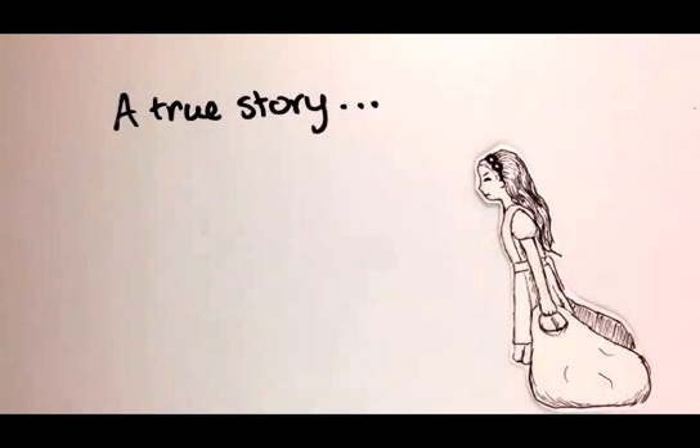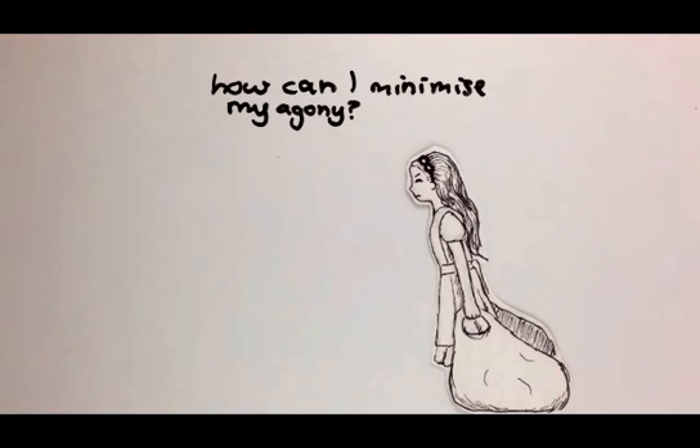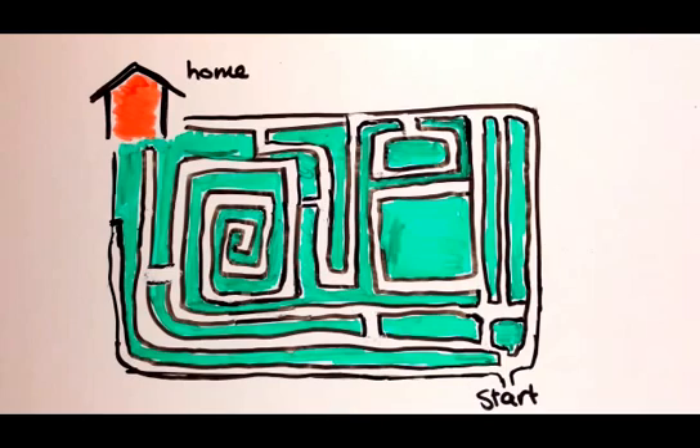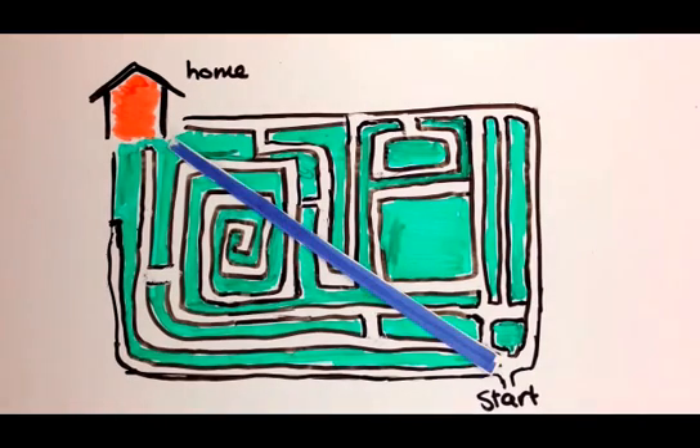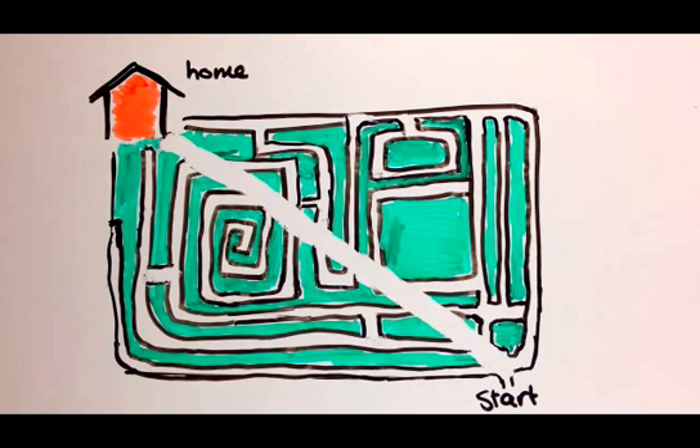One day I was walking home from grocery shopping with heaps of heavy bags, and so I decided to give some thought to which way home would be the shortest. Well, the shortest route would definitely have been the straight diagonal path from the shops to my house, but unfortunately no one had made that path for me.